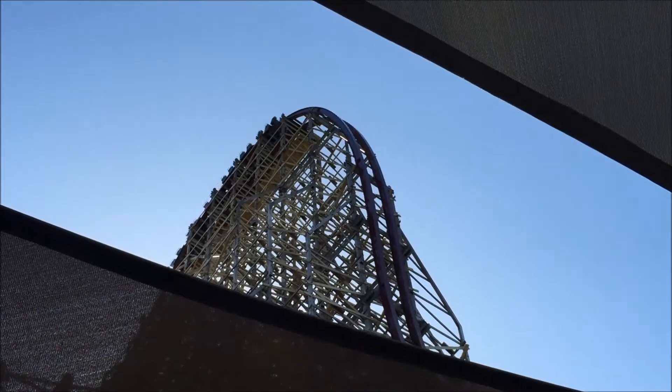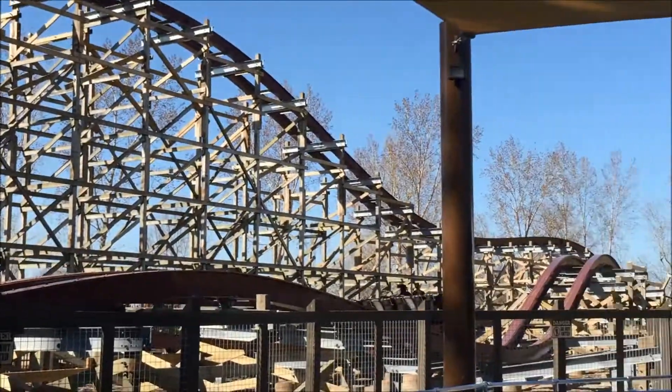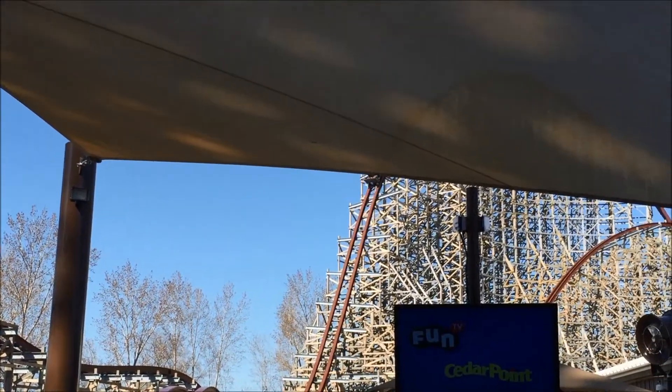Hey guys, it's BernseysRT and I'm on my way to Cedar Point to ride the new Hyper Hybrid Roller Coaster Steel Vengeance. It's brand new at Cedar Point this year and they turned the old Mean Streak into the Hyper Hybrid, which basically takes the supports of the old wooden roller coaster, redesigns it with steel track, and it's one intense coaster. I cannot wait.